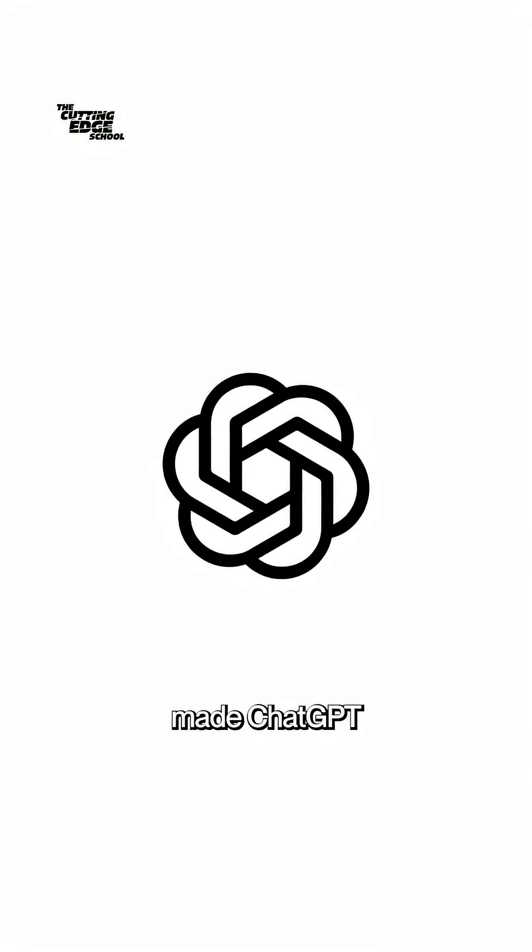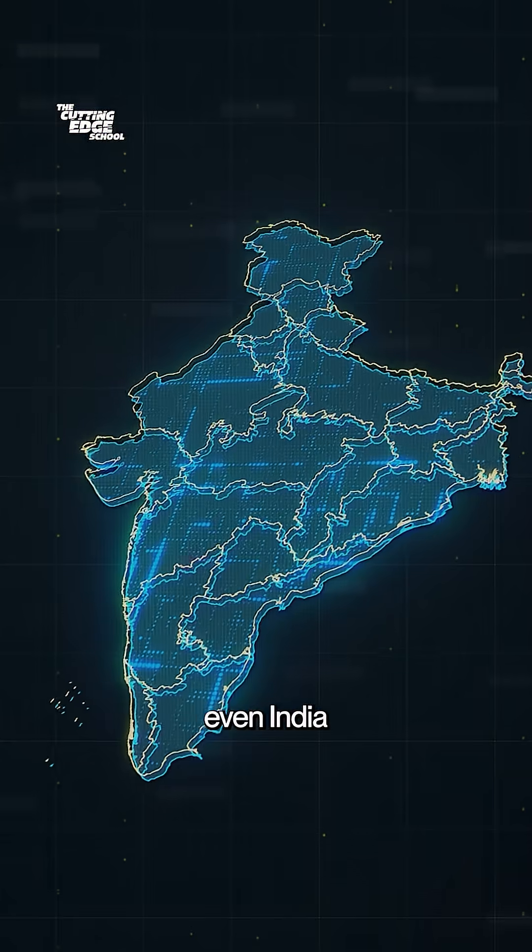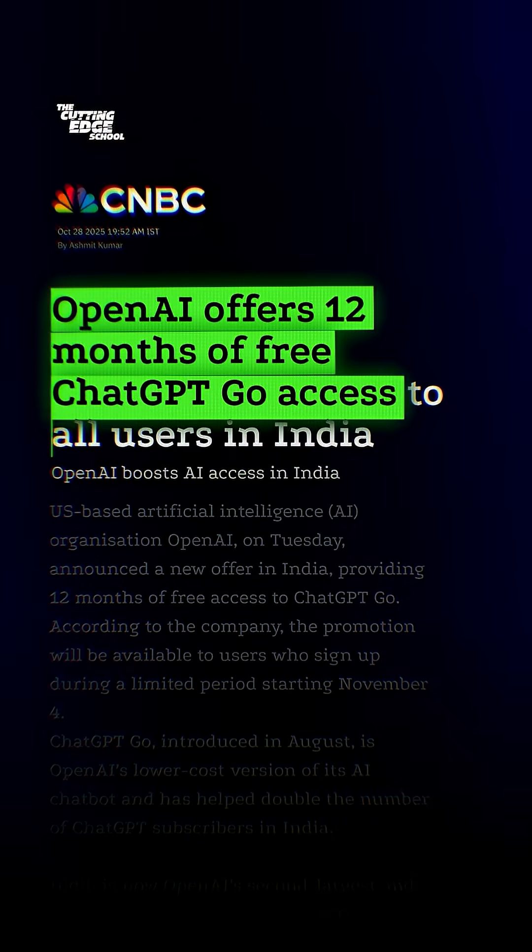In May 2025, OpenAI made ChatGPT free for all Dubai residents. And now even India has access to GPT-5 through ChatGPT Go, all for free.